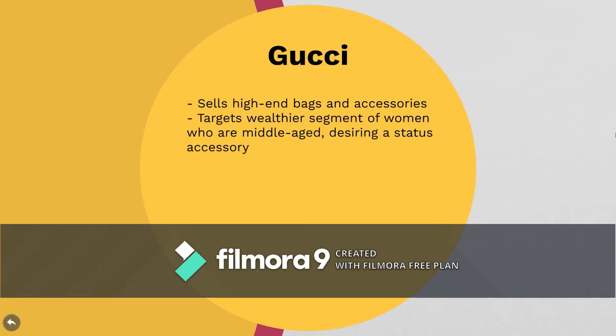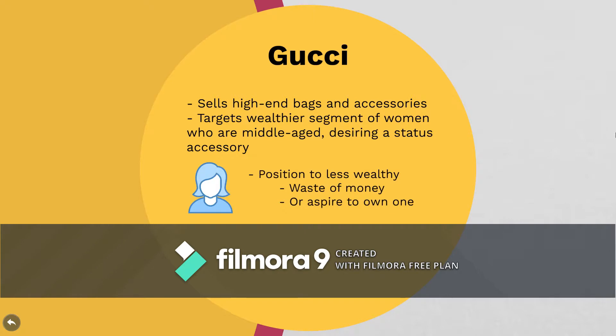If we think about the brand Gucci — one of the things they sell is high-end bags as well as accessories. More often than not, Gucci is going to target wealthier women who are middle-aged, desiring status or maybe already have status that they want to show off. So this is where positioning can get tricky. When a less wealthy woman looks at Gucci, they may view it as a complete waste of money, or they may aspire to own one when they have enough money.